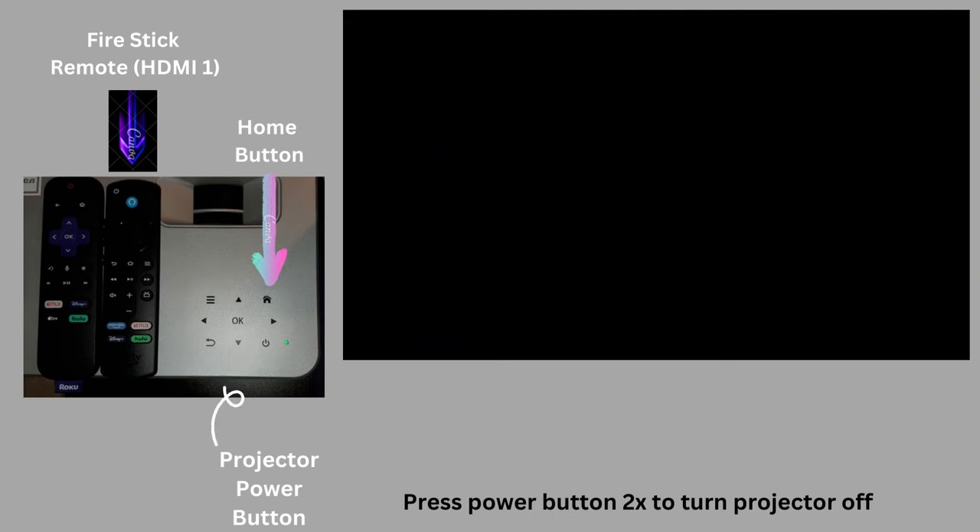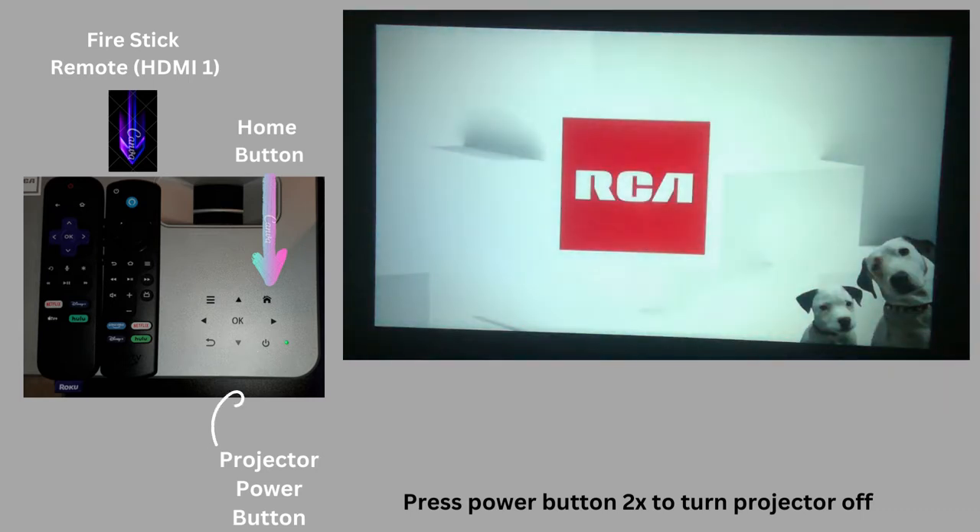Welcome to the Cinema Chateau. Your screen is not broken — this is just the great ambiance you would get in the actual movie room. However, here we are.